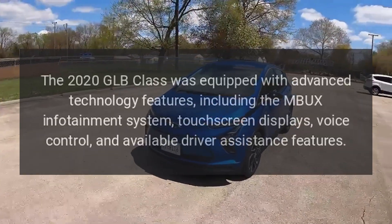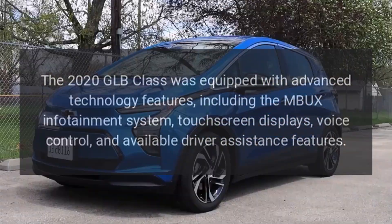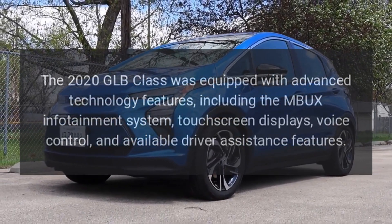Technology: The 2020 GLB-Class was equipped with advanced technology features, including the MBUX infotainment system, touchscreen displays, voice control, and available driver assistance features.